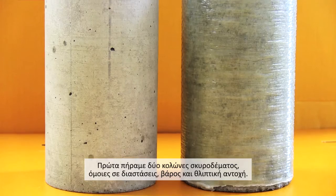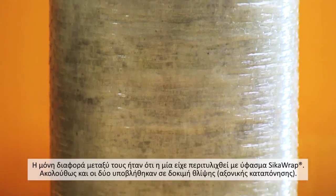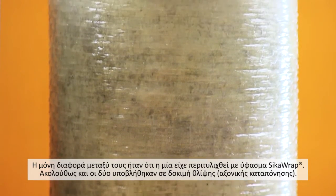First, we took two concrete columns, identical in their size, weight and compressive strength. The only difference being that one had been wrapped with Sika Wrap.